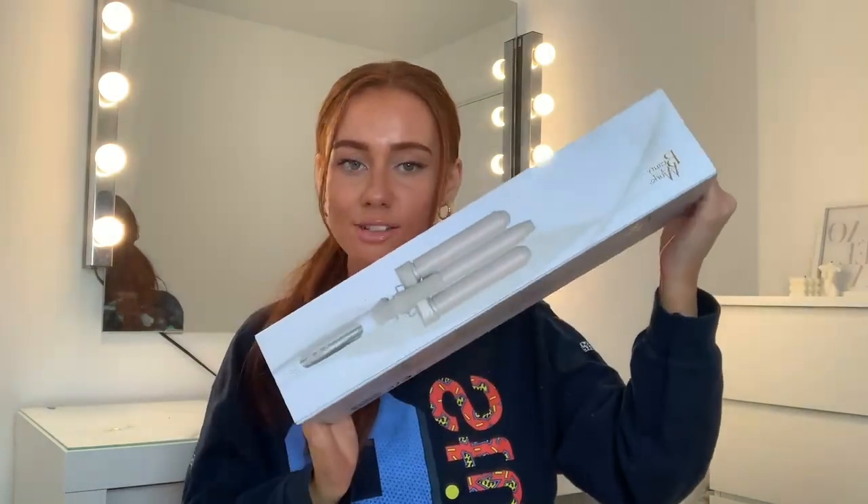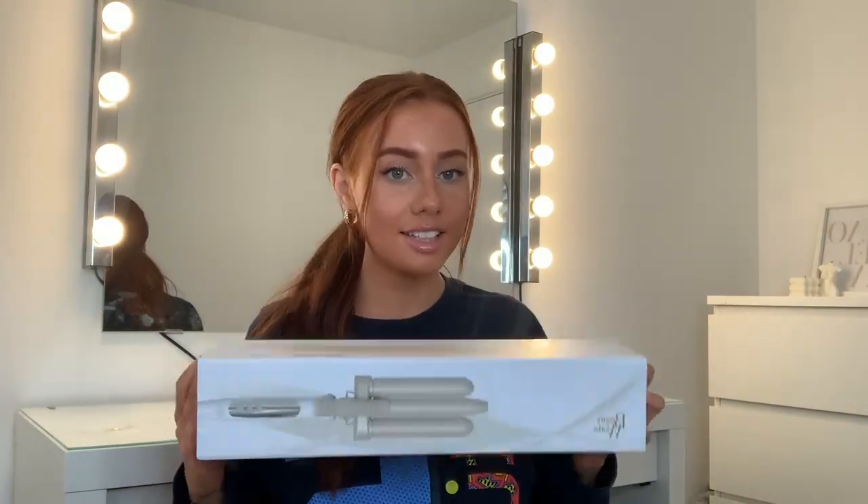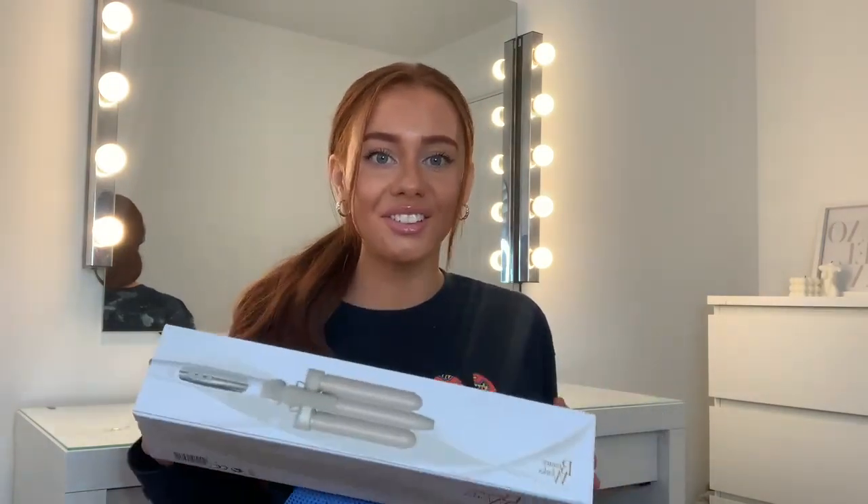I also got the Beauty Works waver — the little three-barrel one. I'm yet to try it but I think it's going to look really cute and give me some mermaid waves. I usually use the big barrel Beauty Works curler, but I'm really excited for this new look. Thank you to my mum for getting me this!